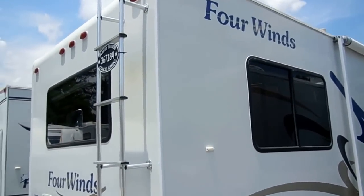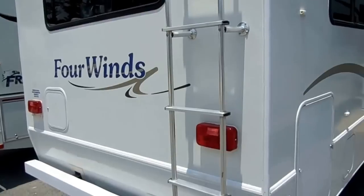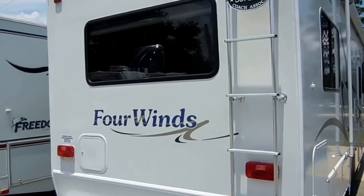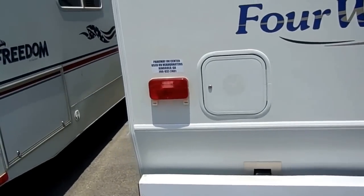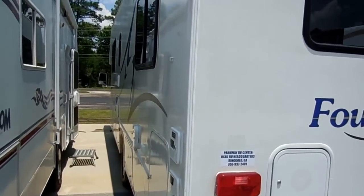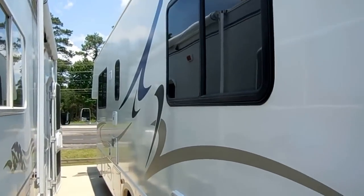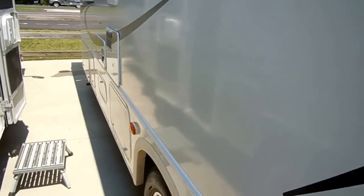Family Motor Coach Association member — generally the people that pay that kind of money to join Family Motor Coach are experienced RVers and they take care of their rigs. There's not a blemish, a speck of anything on this RV. It is just spotless. Tires look great. It's got full pass-through storage. We put a quick wash job on this RV and this is just how the people kept it.